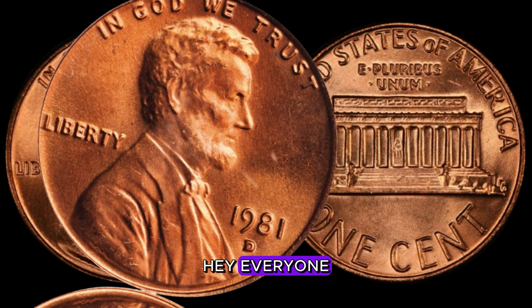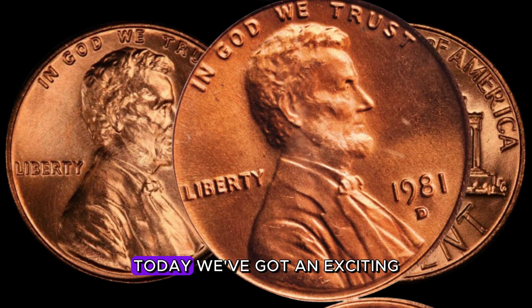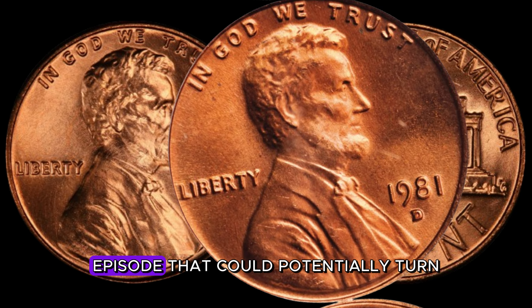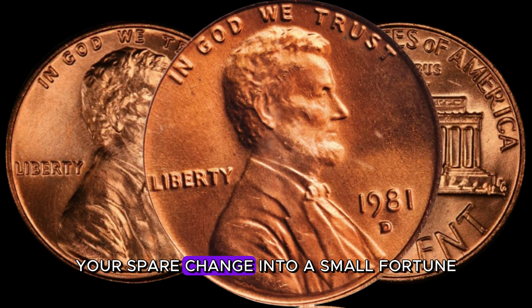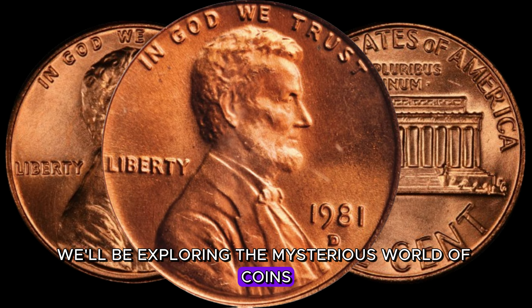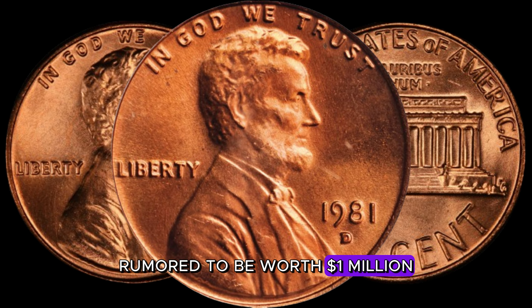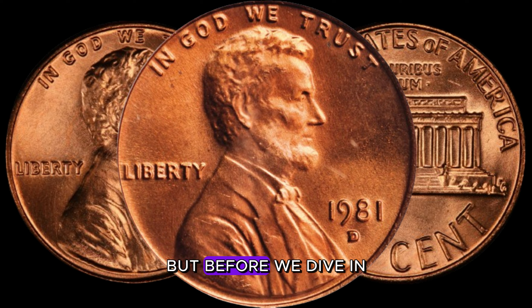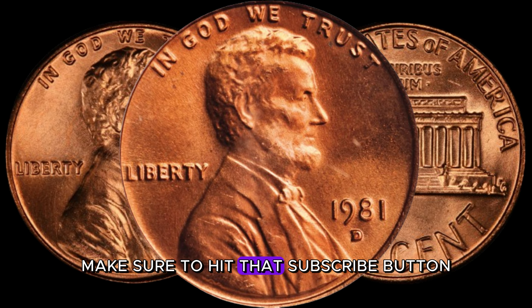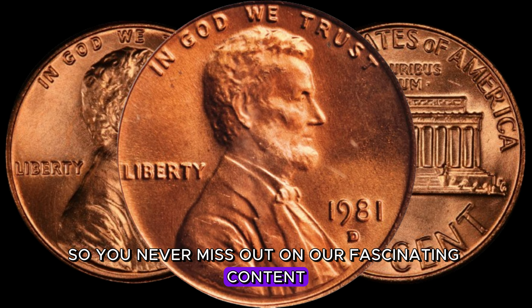Welcome back to AF Coins World. Today we've got an exciting episode that could potentially turn your spare change into a small fortune. We'll be exploring the 1981 D-Lincoln penny, rumored to be worth a million dollars. Make sure to hit that subscribe button and ring the notification bell so you never miss out on our fascinating content.